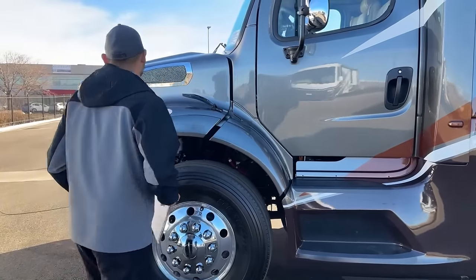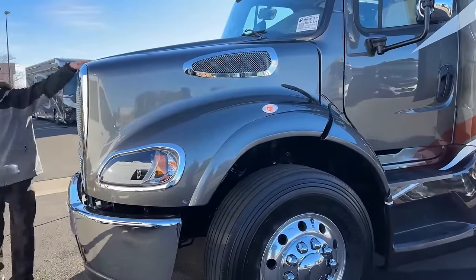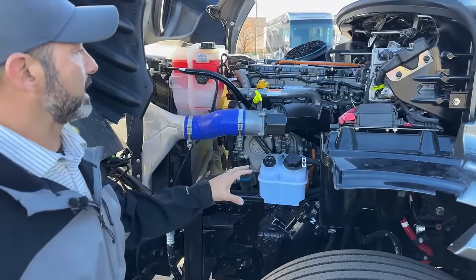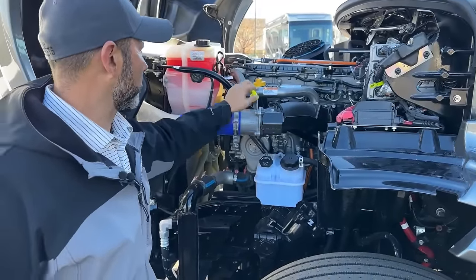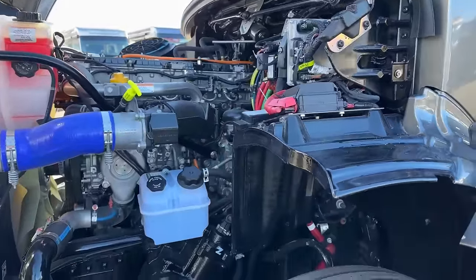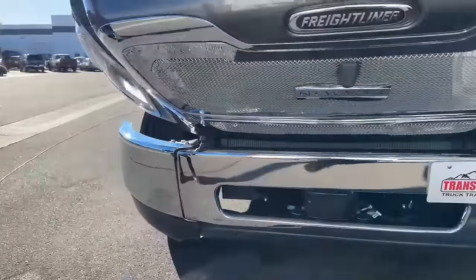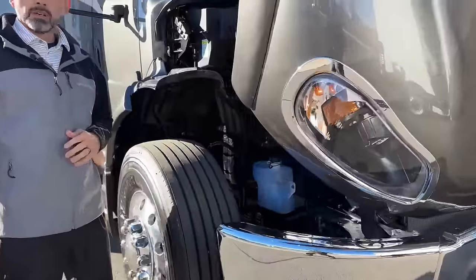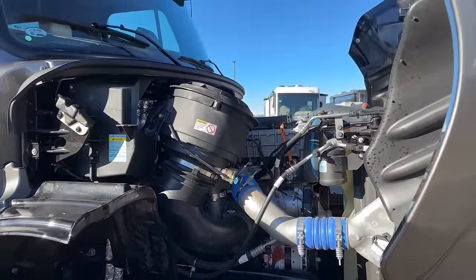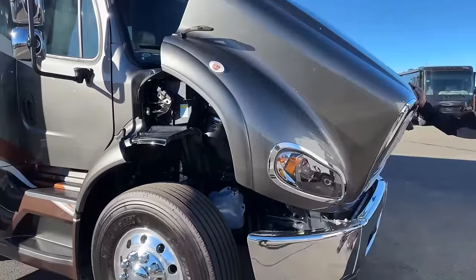Now we move around the front — I'm going to go ahead and pop the hood. There is the DD-13 engine. Easy access to your coolant, your engine oil fill, and power steering fluid. We've also got some fuses here that are nicely labeled. As we come around to the other side, down here you can see our OnGuard collision mitigation system. Over on this side you're going to see our windshield washer fluid. There's a ton of room in there if you like to do your own oil changes — the Super C's are really great for that.